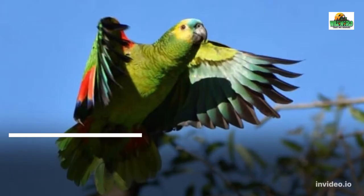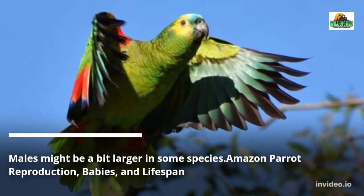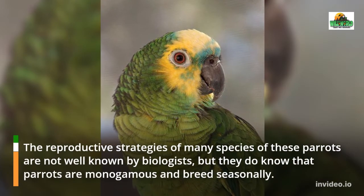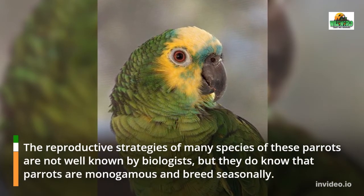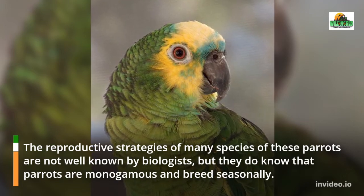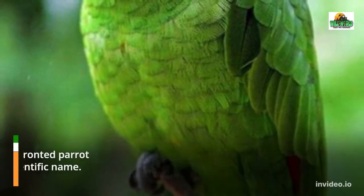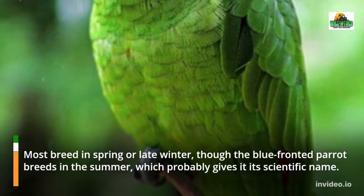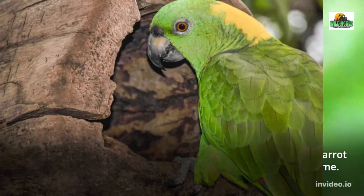The reproductive strategies of many species of these parrots are not well known by biologists, but they do know that parrots are monogamous and breed seasonally. Most breed in spring or late winter, though the blue-fronted parrot breeds in the summer, which probably gives it its scientific name.